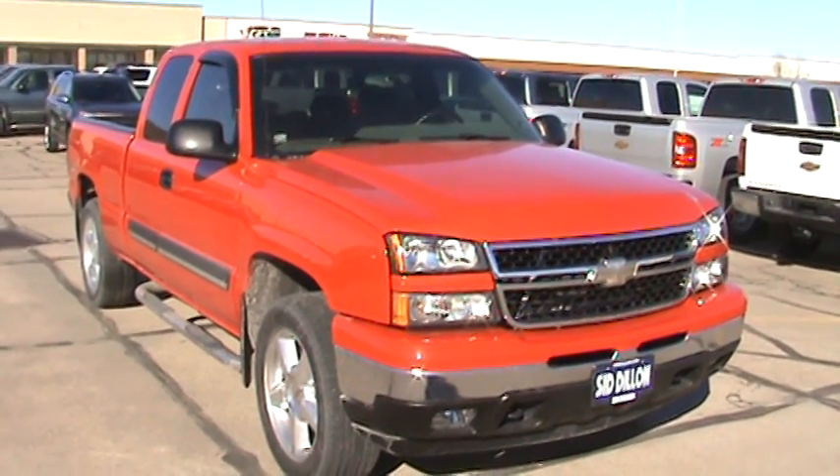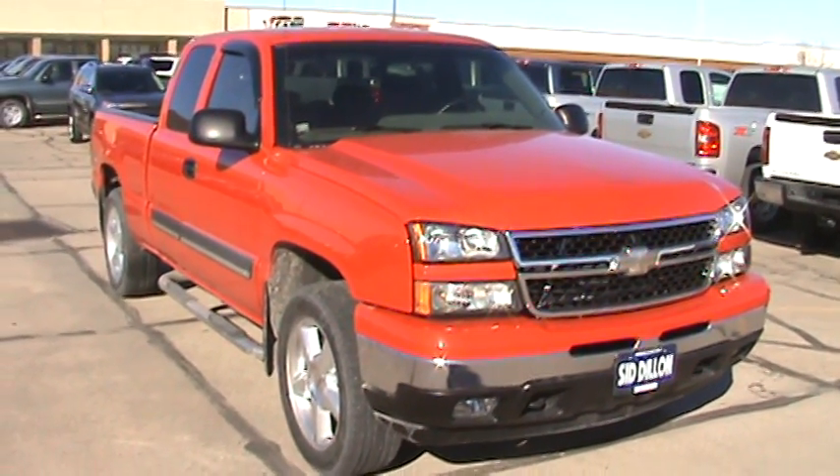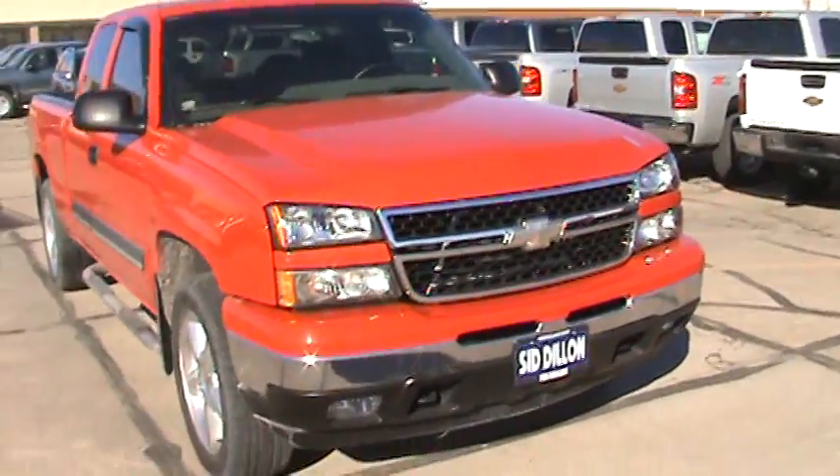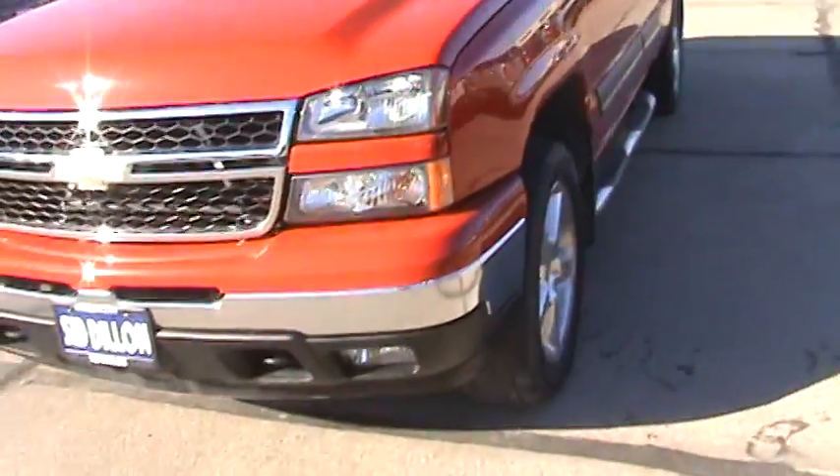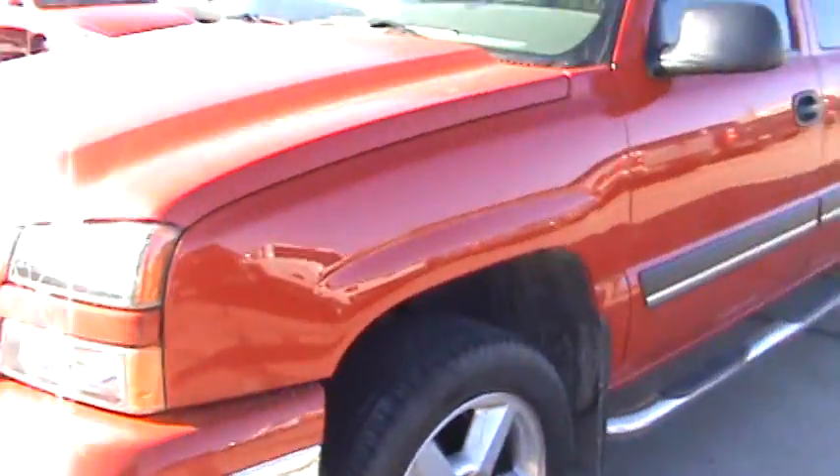Hello and welcome to Sid Dillon Chevrolet in Fremont, Nebraska. I'm Taylor Dahl, and today we'll be looking at a 2006 Chevy Silverado 1500. Now this 1500 for a 2006 is in amazing shape.